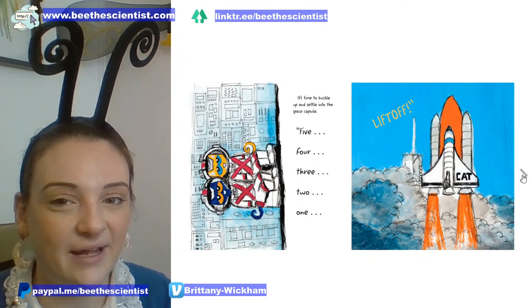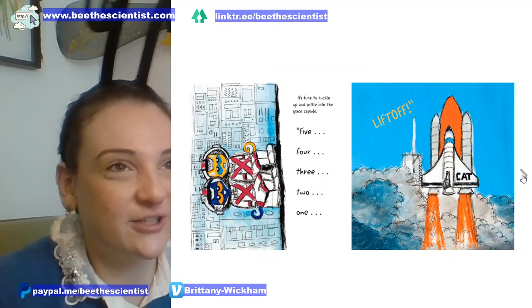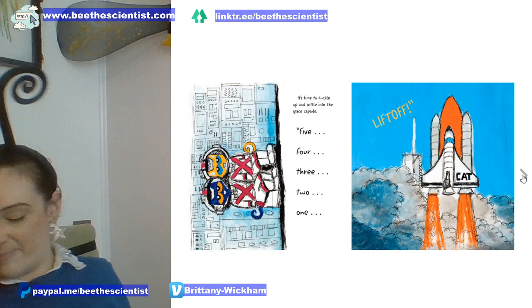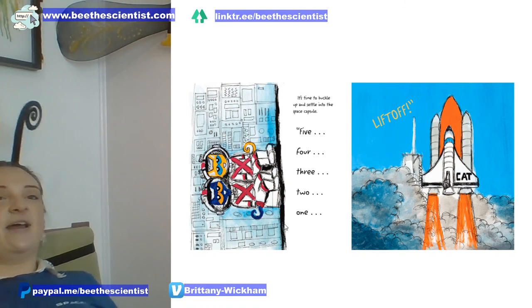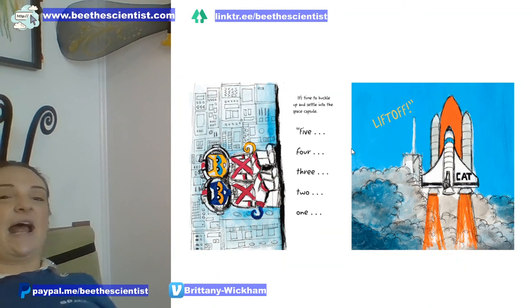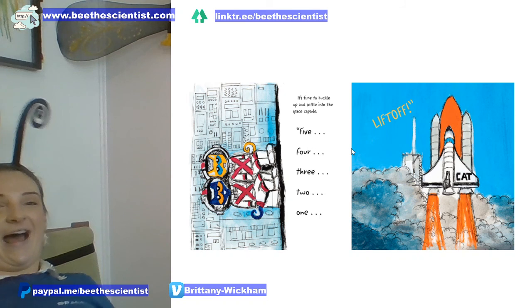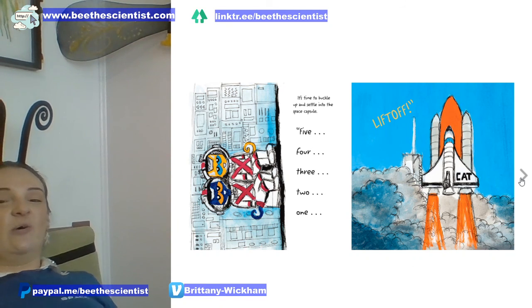It's time to buckle up and settle into the space capsule. Everybody, wherever you're sitting, make sure you sit all the way back — this is how astronauts sit, bracing for impact. Then it starts to wiggle because the rockets are turning on, so let's wiggle in our seats. And now we count down: five, four, three, two, one — liftoff!